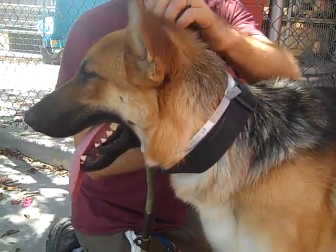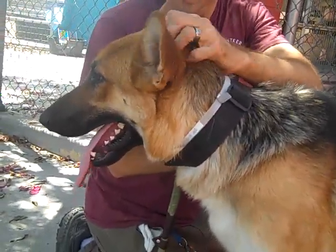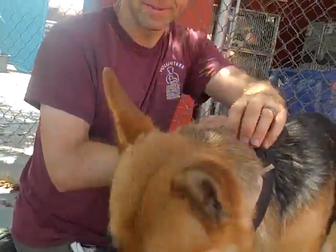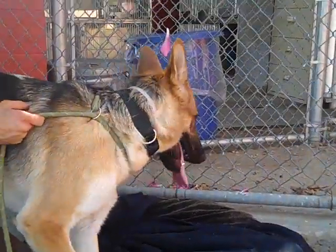He actually just had his neutering done a couple of days ago. In this photo he originally had a cone on, so he's just had his cone of shame taken off just a few minutes ago for the first time, probably in a couple of days.